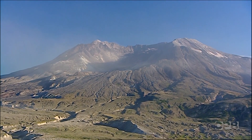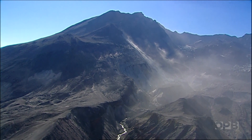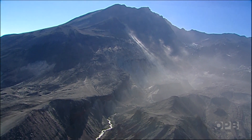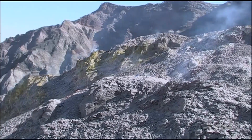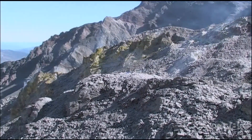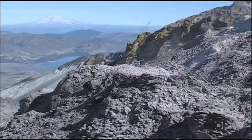Mount St. Helens continues to surprise scientists. She rumbles and gurgles and gives off clues, but frankly the mountain speaks a foreign language. Scientists would like to learn to translate volcano fluently, and now they can take their lessons up close.